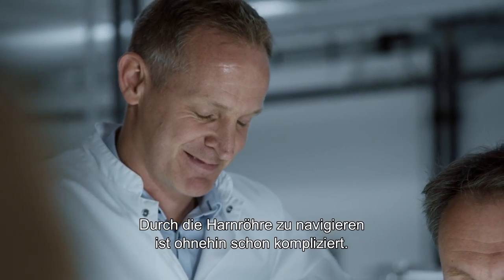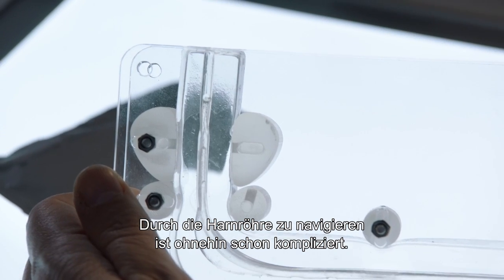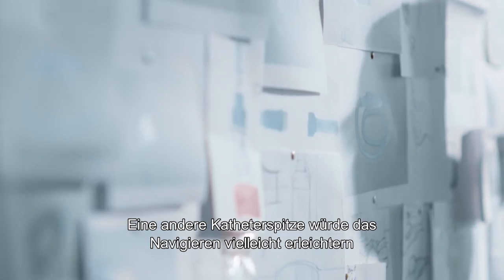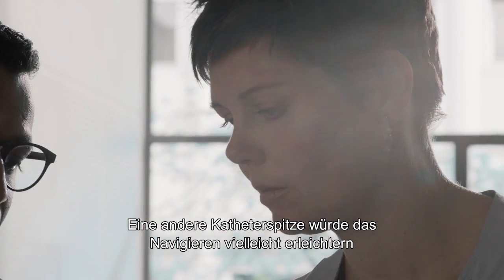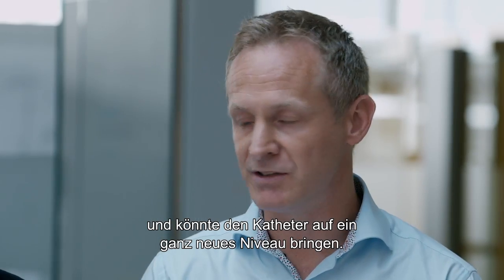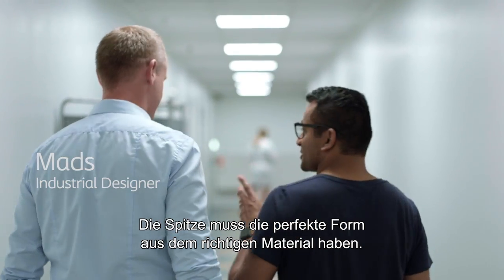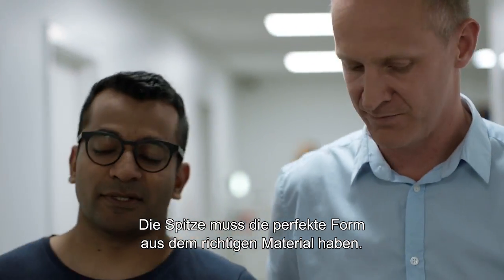We know that the male urethra is, in any case, a very complicated path to navigate through. So we realized that if we could change the design of the tip, maybe we could make it navigate better. And we thought this would be a possibility to take the catheter to a whole new level. When you design a tip like this, it's about finding the perfect shape in just the right material.